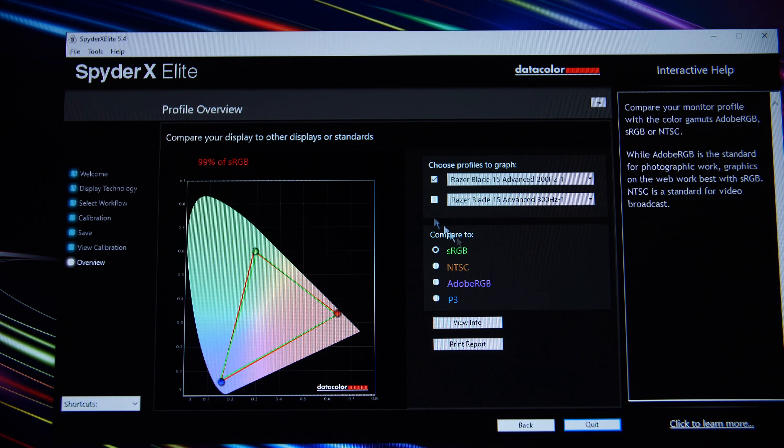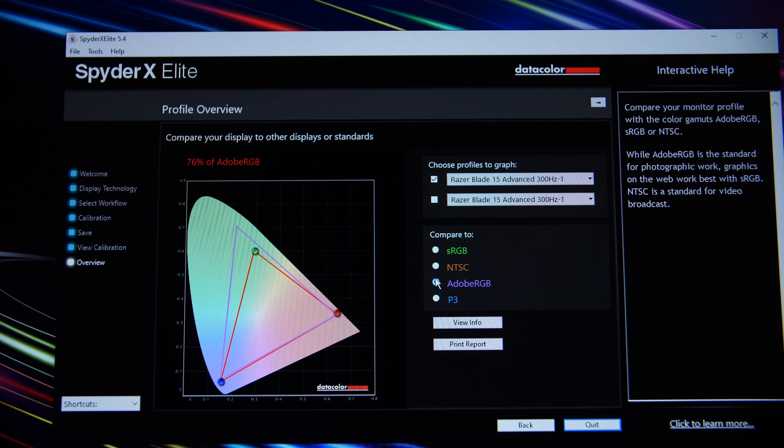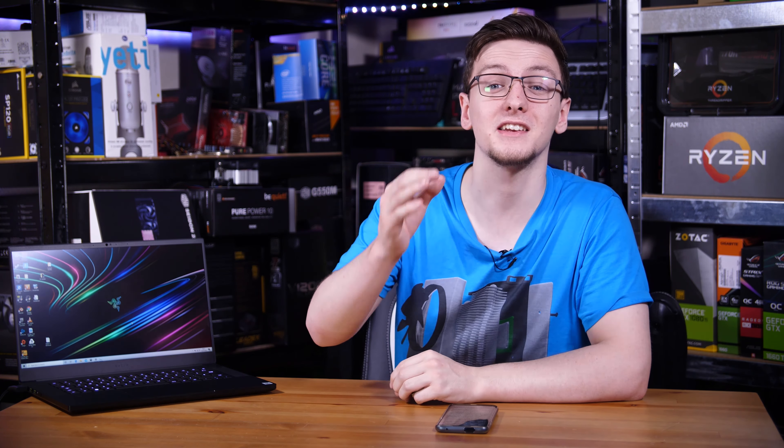Testing with my Datacolor Spyder X, the panel reported 99% sRGB coverage and 76–77% of the Adobe RGB and DCI-P3 spectrums respectively. To see those colour figures on a 300Hz laptop is just insane, and it makes this a fantastic content creation machine alongside its gaming prowess.